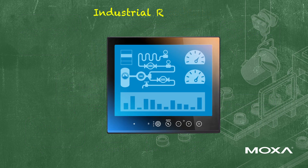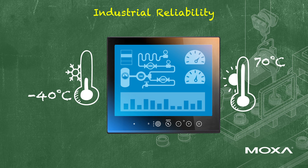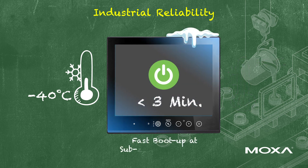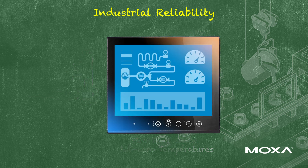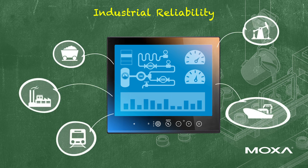The HMI panels can operate reliably between minus 40 to 70 degrees Celsius and support fast boot-up time of less than 3 minutes, even at minus 40 degrees Celsius. To meet the requirements of critical industrial operations, Moxa's HMI panels come with various oil and gas, marine, and rail certifications.